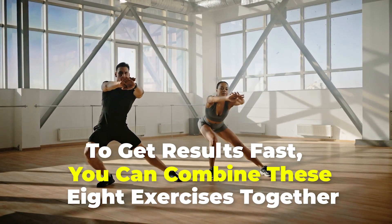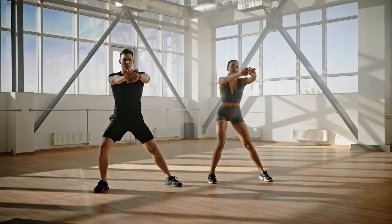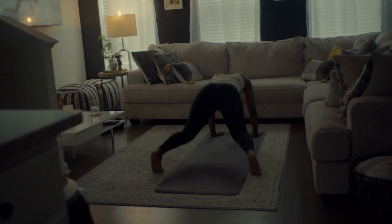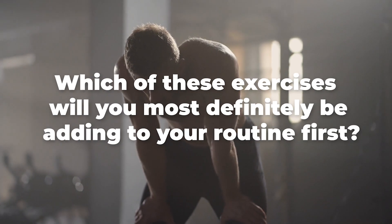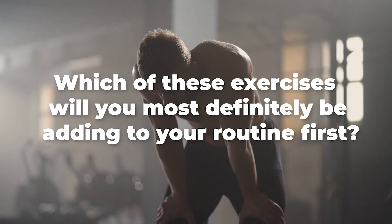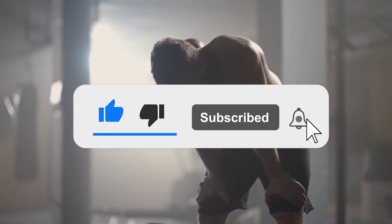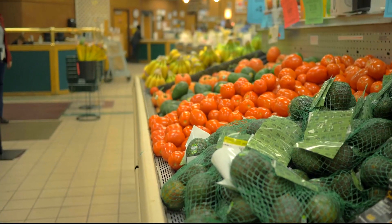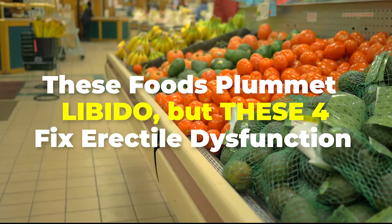To get results fast, you can combine these eight exercises together to make up a single workout, which you can do a couple times a week. Each exercise should be done for around 40 seconds with a rest of 5-10 seconds before continuing to the next one. Alternatively, you can do all the exercises at once and then rest after you're through with them. Which of these exercises will you most definitely be adding to your routine first? Let us know in the comment section. If you enjoyed the video, hit the like button, share it with your friends, and subscribe to the channel for more exercise tips that can help you improve your sex life. Also check out 'These Foods Plummet Libido, But These Four Fix Erectile Dysfunction.'